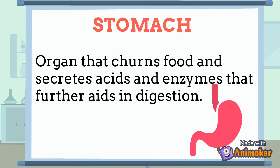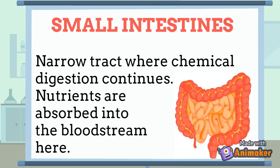The Stomach is an organ that churns food and secretes acids and enzymes that further aid in food digestion. The Small Intestine is a narrow tract where chemical digestion continues and nutrients are absorbed into the bloodstream.